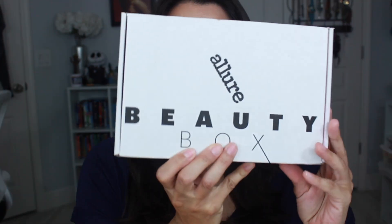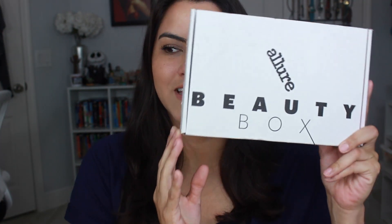Hey guys, today I have the Allure Beauty Box from the month of May. I just came home from a little staycation — we were staying at one of the Disney resorts — and I came home and this was on the counter, thanks to my neighbors. Shout out to them for taking care of my dog. So I'm going to go ahead and jump into this.